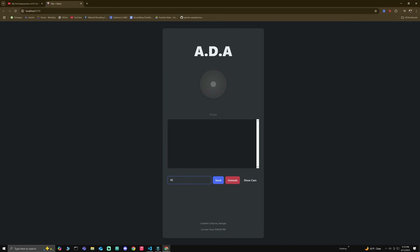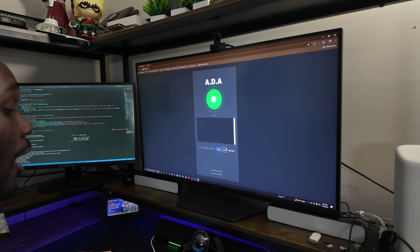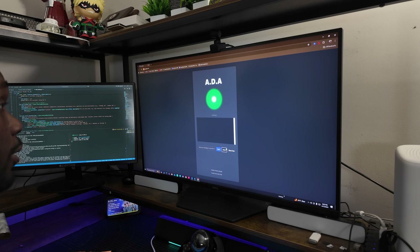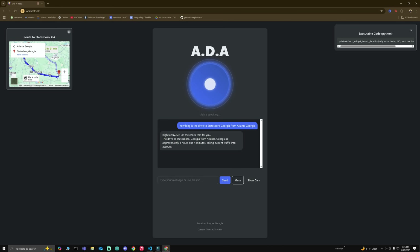So let's make some widgets. The first set of widgets I really wanted to focus on getting real-time information. We're already doing that by getting the weather, but I also wanted to get traffic information and distances to certain places. Hey Ada, how long is the drive to Statesboro, Georgia from Atlanta, Georgia? Let me check that for you. The drive to Statesboro, Georgia from Atlanta, Georgia is approximately three hours and four minutes, taking current traffic into account.